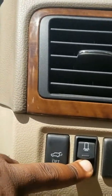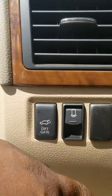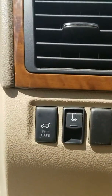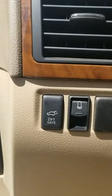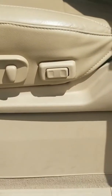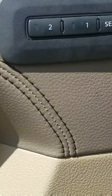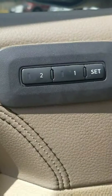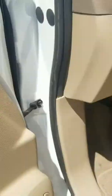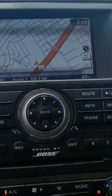Sir, here goes your interior — that tan interior. I'll show you some of these great options it has. This button right here is of course for your power gate. This right here is for your sonar sensing. This right here is to adjust your pedals. And then this right here to go ahead and shut off the sonar sensing as well.